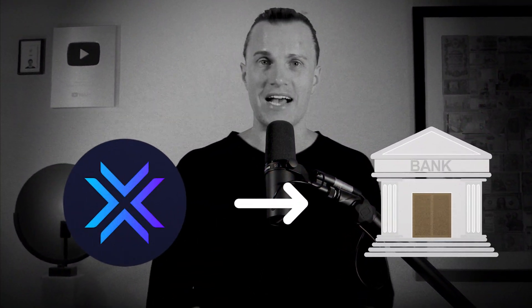Hey guys, welcome back to my channel. My name is Fred and today I'm going to show you how to withdraw crypto from your Exodus wallet straight to your bank account. It's super simple, so let's dive in!